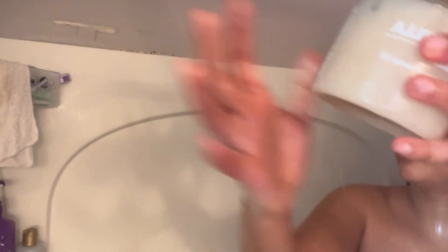Now I'm going in with this body scrub that I've been using for quite some time now. I actually do like this body scrub, but not everybody with sensitive skin can use a body scrub — but I can. I'm just exfoliating my whole entire body and this also makes my skin really nice and soft too.